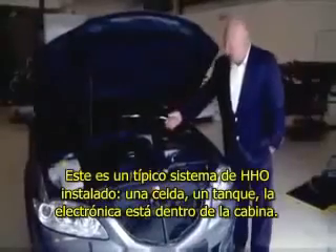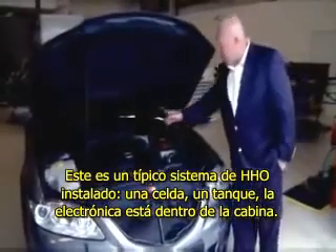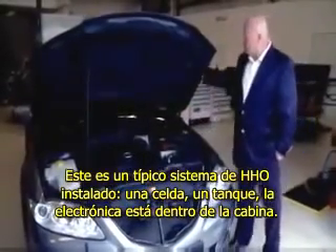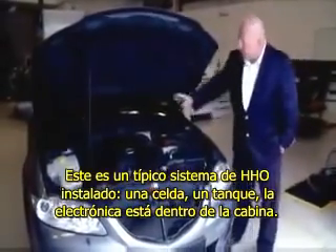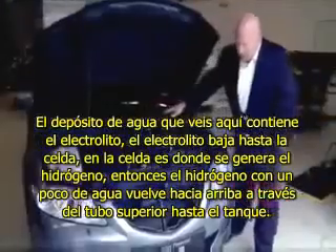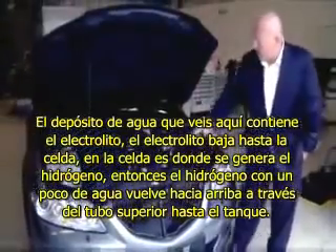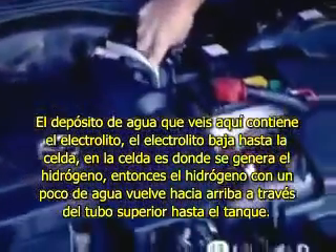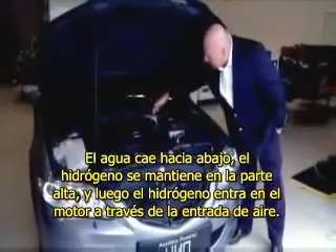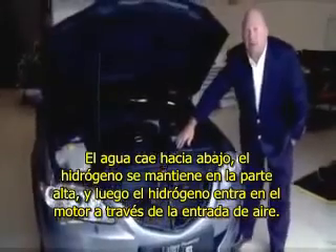This is our typical Hydro Assist 2 system install — one cell, one tank, the electronics inside the cab. The water tank you see here holds the electrolyte. The electrolyte goes down to the cell. The power cell here is where the hydrogen is generated. Then the hydrogen is put back up through the top line into the tank with some water, dumped into the tank. The water goes down, the hydrogen stays in the top, and then the hydrogen moves through to the air intake on the engine.